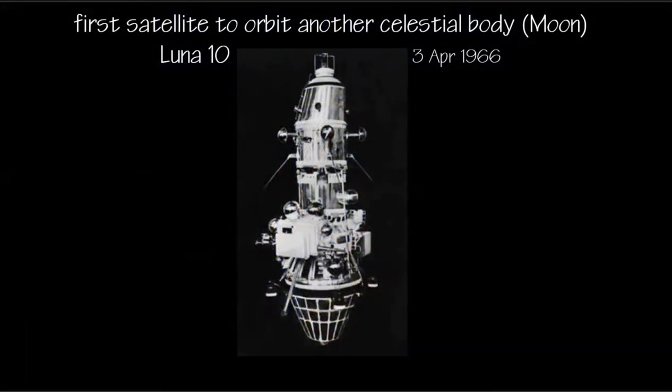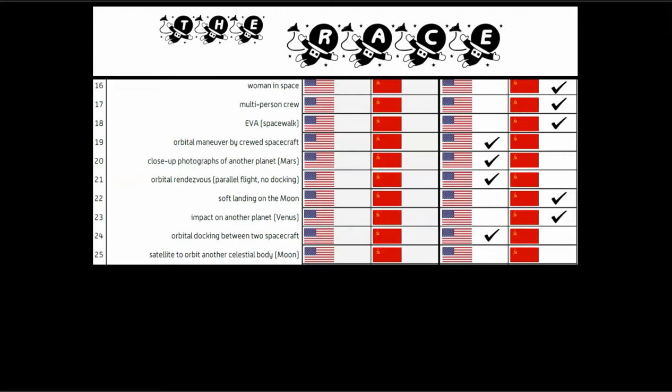The first satellite to orbit another celestial body — the Moon — was Luna 10, on the 3rd of April 1966. In a similar way that Sputnik by the Soviet Union was the first satellite to orbit our Earth, they also have the accolade of the first satellite to orbit another celestial body.